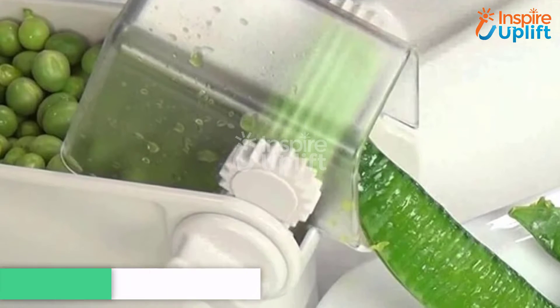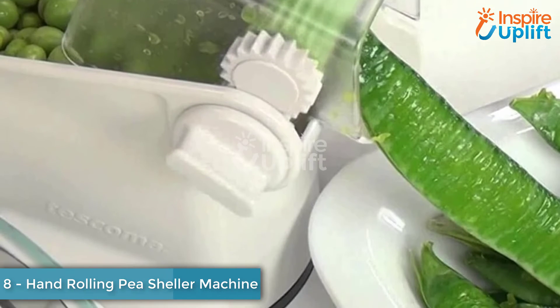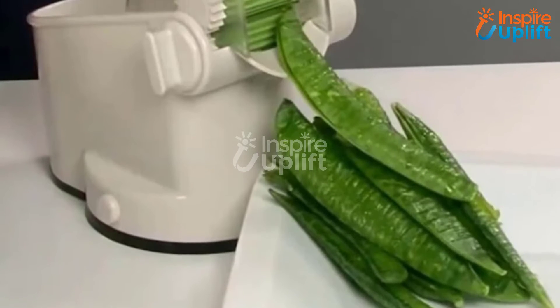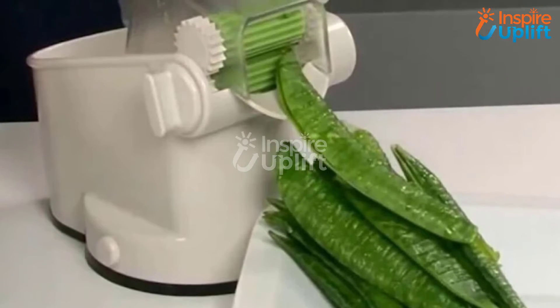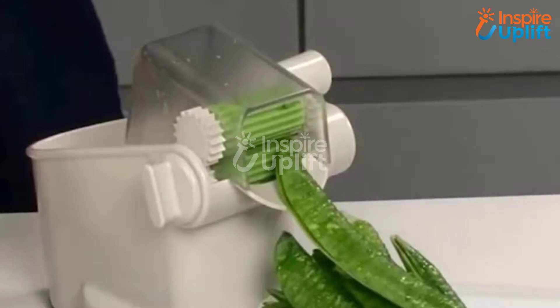At number 8 we have Hand Rolling Pea Sheller Machine. Give rest to your fingertips and use this efficient shelling machine to peel peas. This gadget will save a lot of your kitchen time and make your work done at a faster pace. Get your hands on this tool to ease this peeling chore and live a hassle-free life.